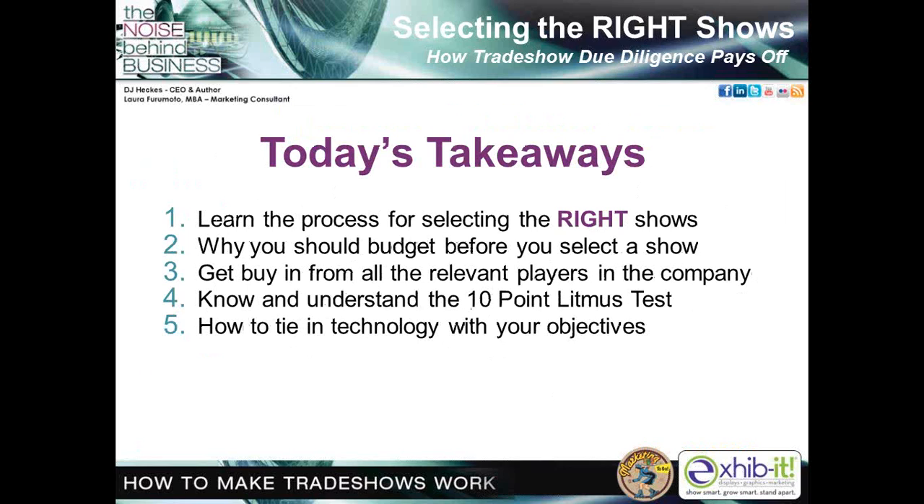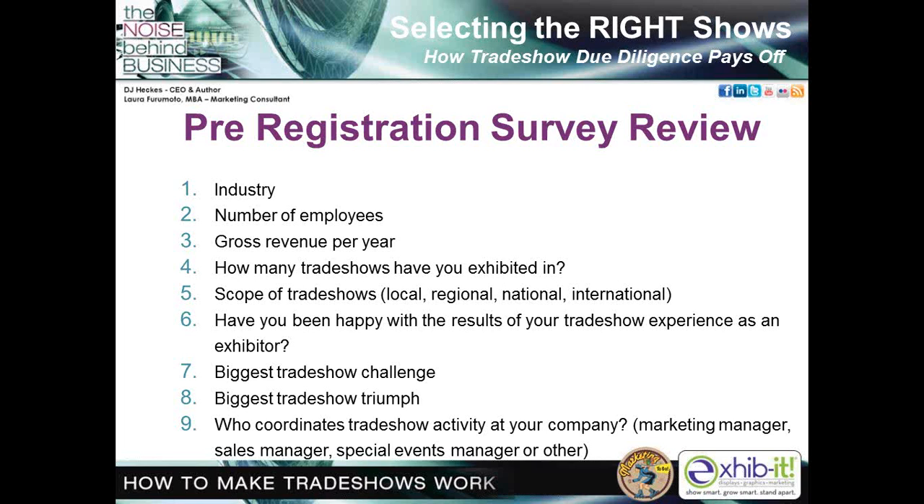Let's talk about today's takeaways. We're going to cover: the process for selecting the right shows; why you should budget before you even select a show; how to get buy-in from all the relevant players in the company; the 10-point litmus test; and how to tie in technology with your objectives. Now I'm going to turn this over to Laura to go over the pre-registration survey that each of you filled out.